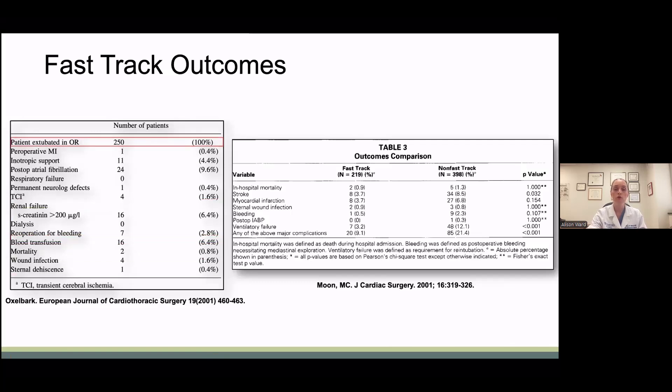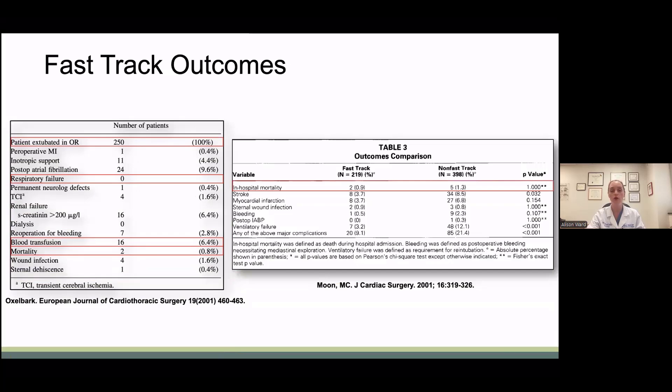Oxalbark et al. looked at 250 patients who underwent cardiac surgery. They were able to extubate 100% in the operating room with no re-intubations, a reasonable transfusion rate, and a low mortality rate. Moon et al. randomized 600 cardiac surgery patients to a fast track or non-fast track protocol. Their in-hospital mortality did not differ, but the fast track group had reduced major complications and reduced length of stay. The non-fast track group was found to be an independent predictor of morbidity.